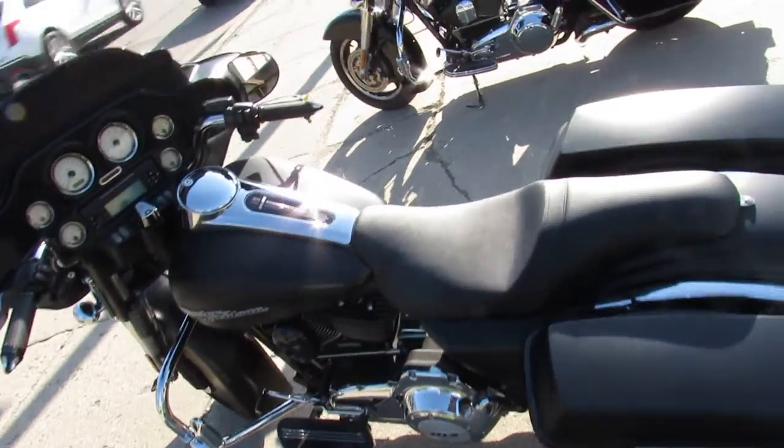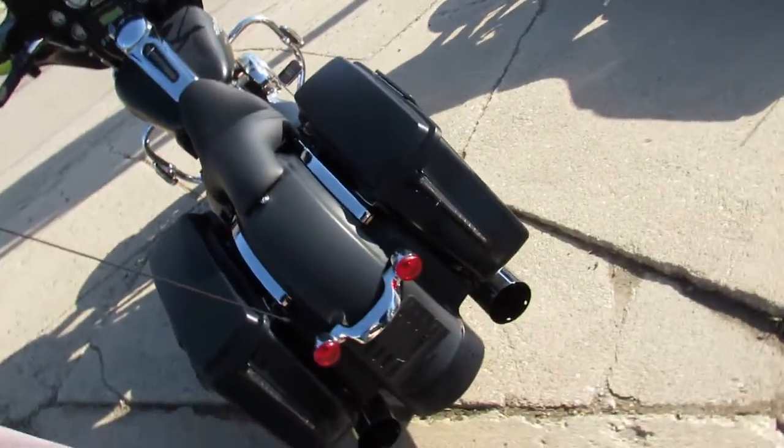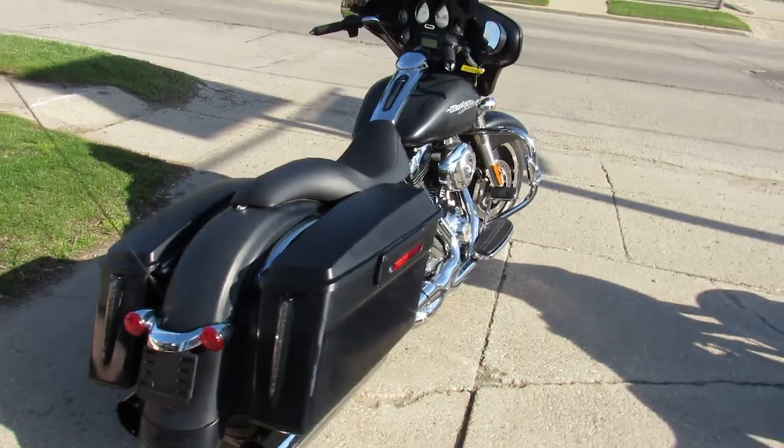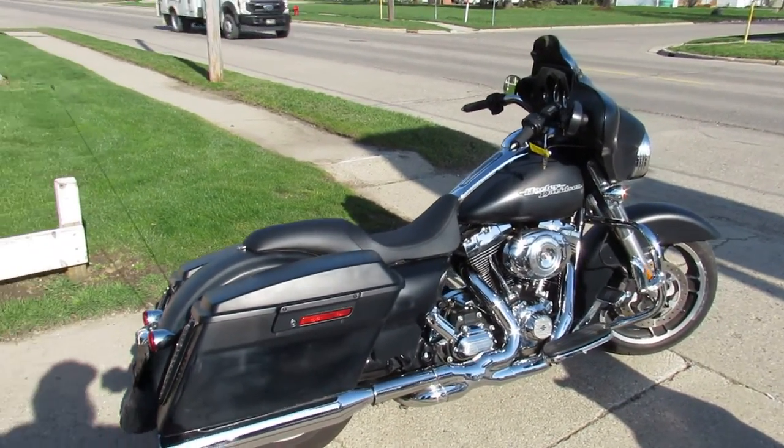This one runs strong, needs nothing — just gas and go. You can crank up the tunes and hit the open road. Route 66. You can go down to Tennessee and do the Dragon's Tail. Whatever.